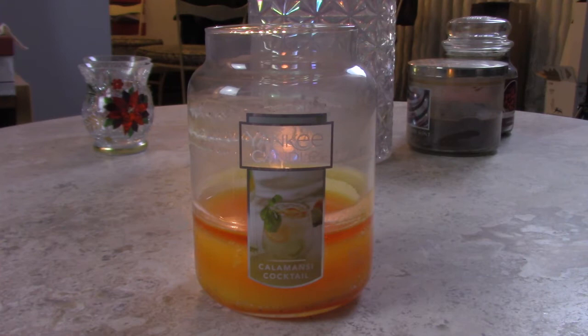I wouldn't necessarily have been able to pick out 'this is kumquat, this is grapefruit,' because it's not an overpowering candle, at least not in my house. It is quite a delicate type of citrus scent. In terms of Yankee Candle, this one is not overpowering — it's not giving me any type of headache or making me want to blow it out, which is always a positive thing.